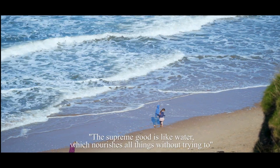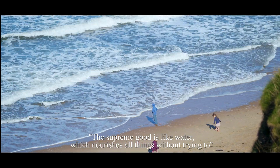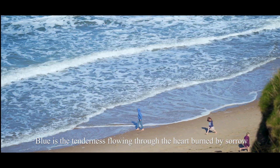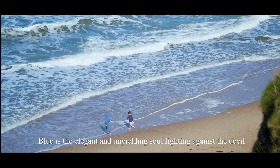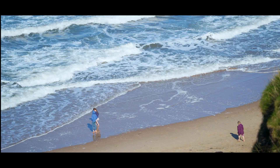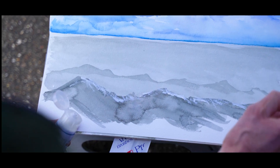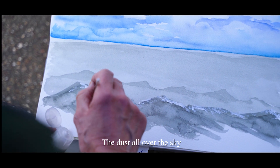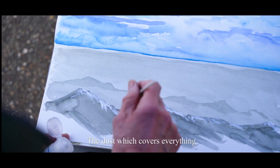The supreme good is like water, which nourishes all things without trying to. Blue is the tenderness that is flowing through the heart burned by sorrow. Blue is the elegant and unyielding soul fighting against the devil. It is the snow mountain, the frozen soil, the seafall, the dust all over the sky — the dust which covers everything.